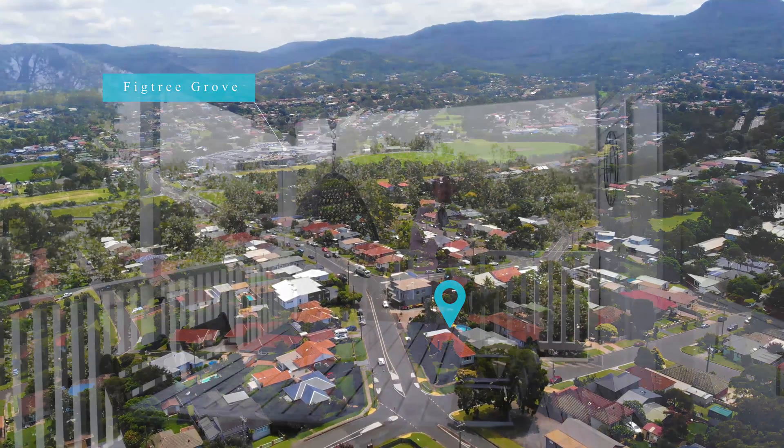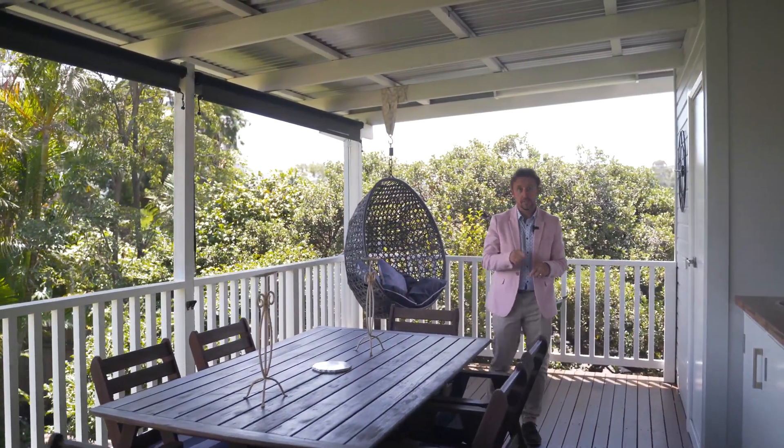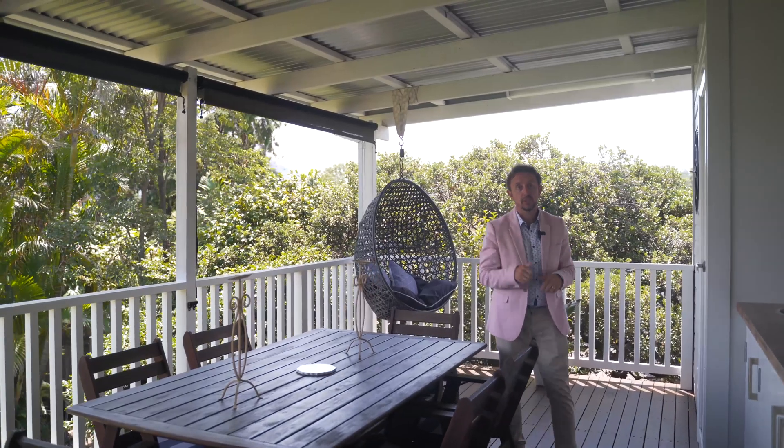As you can see, this is a home that can only be truly appreciated by coming to one of our inspections. I'll look forward to seeing you at an open home here soon.